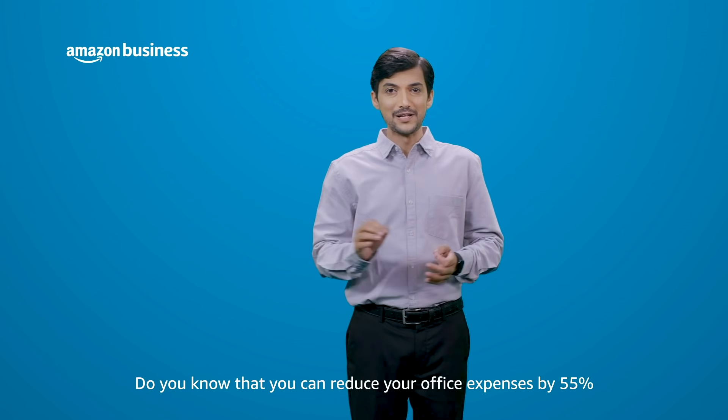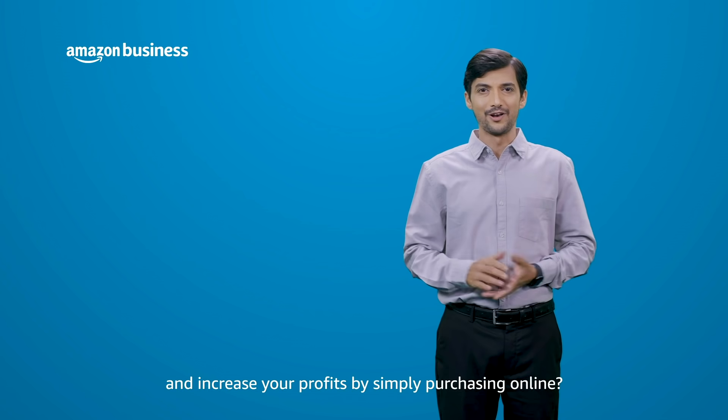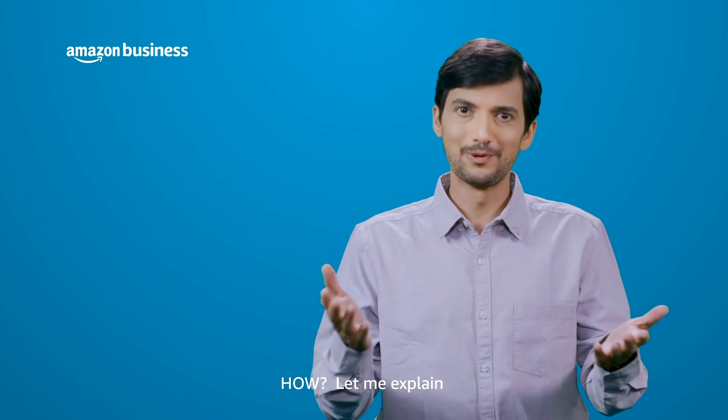Do you know, you can reduce your office expenses by 55% and increase your profits by simply purchasing online? With Amazon Business, you can now procure all your business needs and save big. How? Let me explain.